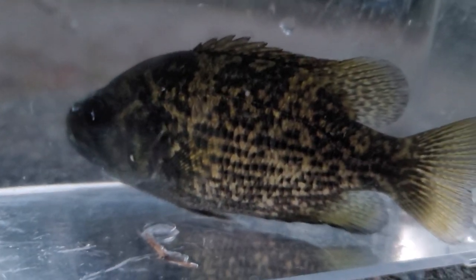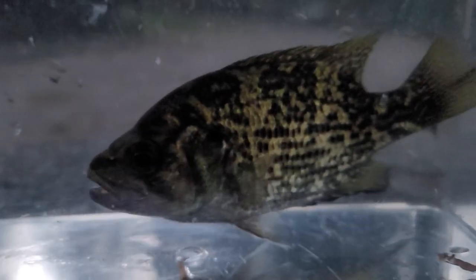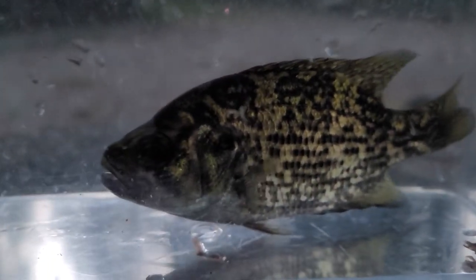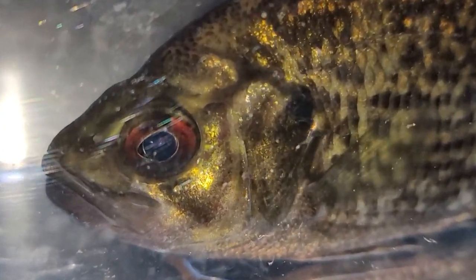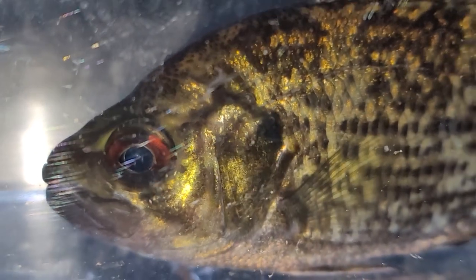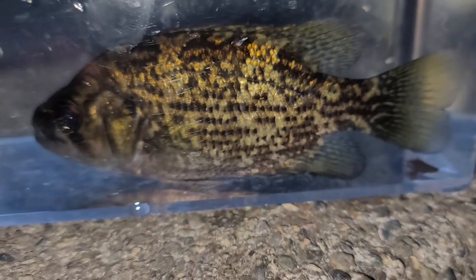Here we have a standard rock bass — kind of fun as juveniles because they have stripes and look like a little tiger, but as they get older they turn green, yellow, silver, and goldish. You can tell them apart from other fish in the Lepomis genus because they have a red to burgundy color to the iris of their eye — a little hard to see tonight, but there it is. Their fins are generally yellow to green or olive.